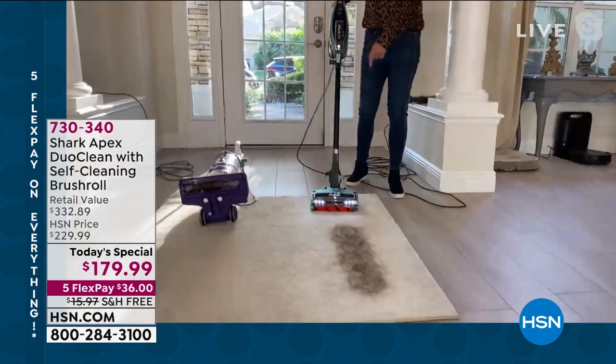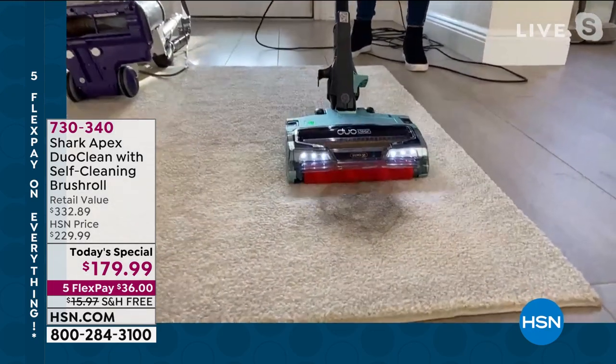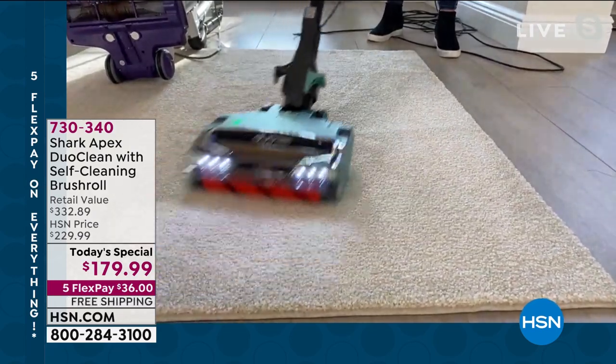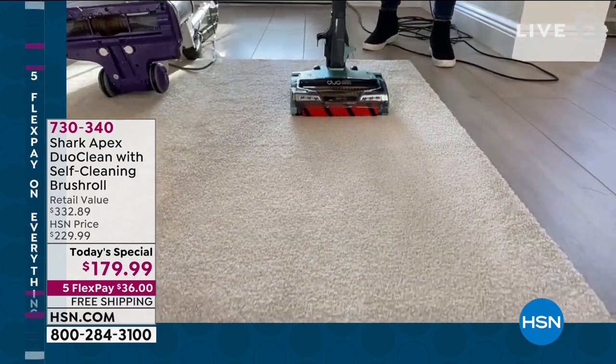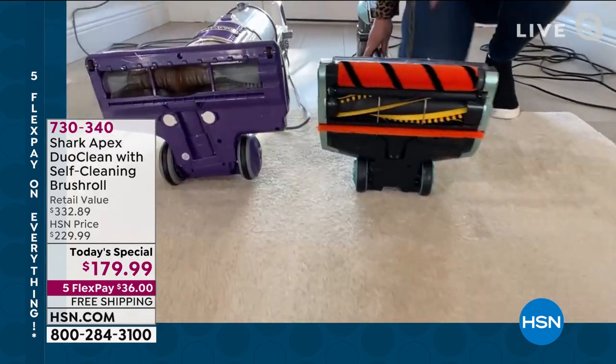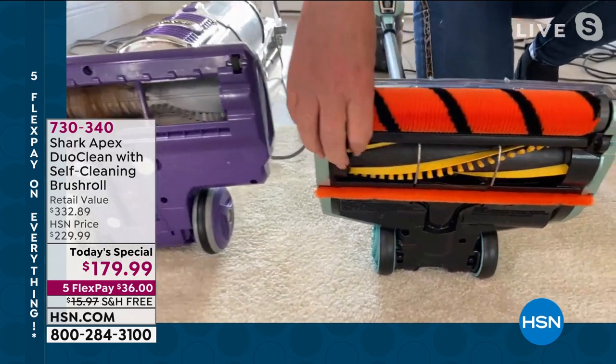You saw the comparison. Same hair, same length, same amount, same everything. And notice the difference — let's put them side by side so everybody can see. Oh my gosh, look at that! There's not one strand of hair on the Apex brush roll.